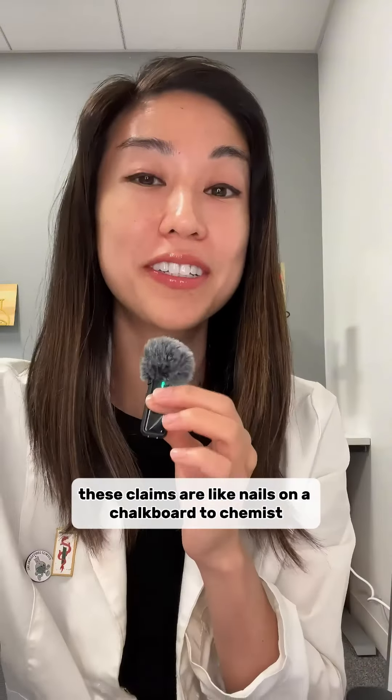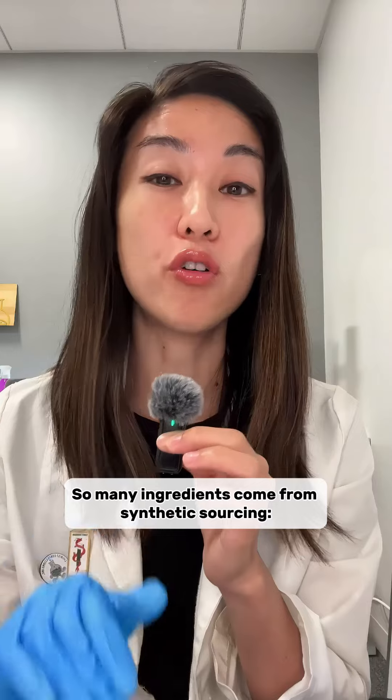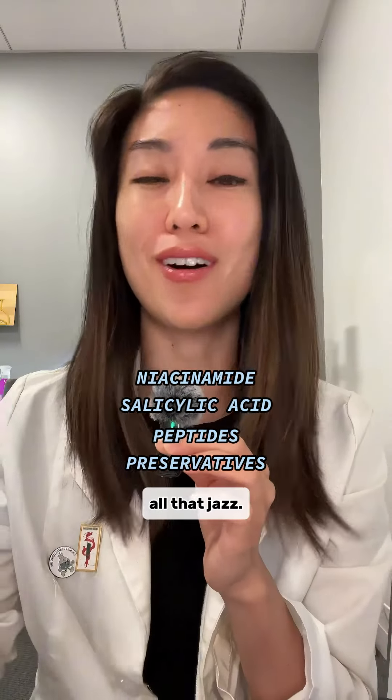I'll be honest, these claims are like nails on a chalkboard to chemists, because ultimately of all the claims out there, you eliminate probably the largest amount of ingredients with this claim. So many ingredients come from synthetic sourcing — niacinamide, salicylic acid, peptides, important preservatives, all that jazz.